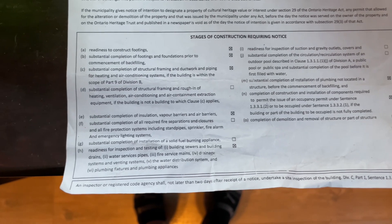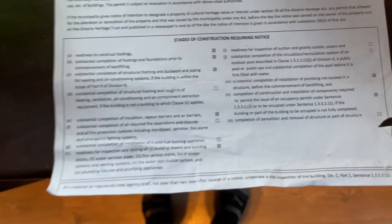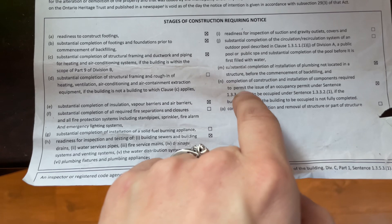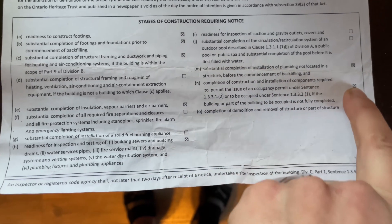These are all the stages that we had to have them out to complete. We've done all these and now we're at our occupancy one. So that's the last one to get.